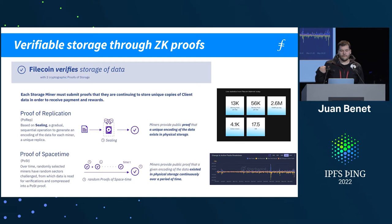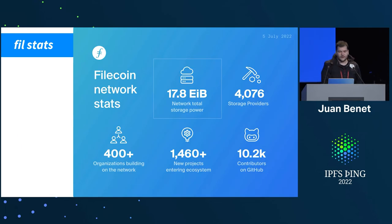The network verifies storage using zero-knowledge proofs. It's the largest SNARK system, I think, to date — I don't think anything has surpassed it yet. It uses proofs of replication and proofs of spacetime, some deep cryptographic constructions based on other primitives that we ended up having to create and then use.